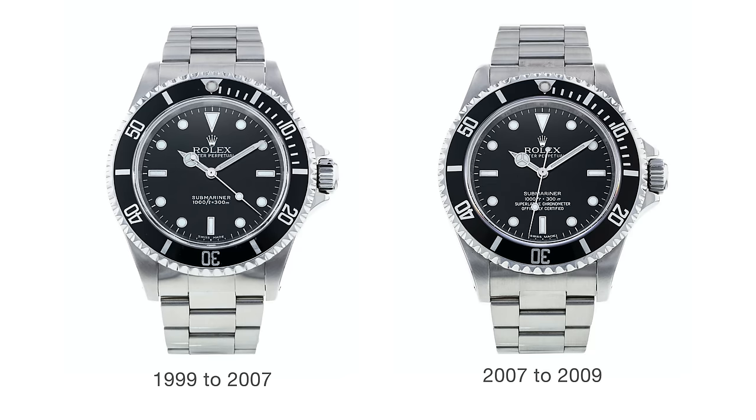On paper the 114060 doesn't sound all that different from the 14060M — same movement, same case size — but actually the 40 millimeters on this version is very different. The 40 millimeters on previous Submariners was actually the size of the bezel, not the case — the case was more like 39mm. Whereas on this watch the case itself is 40 millimeters wide. It's more boxy, the lugs are massive — this is a maxi case. We also have large, chunky, wide dial and hands — both the dial and hands are maxi as well, with huge hour markers and much fatter hands.